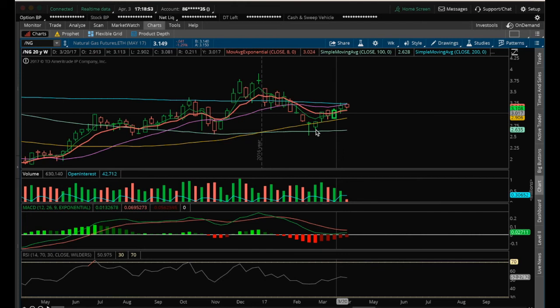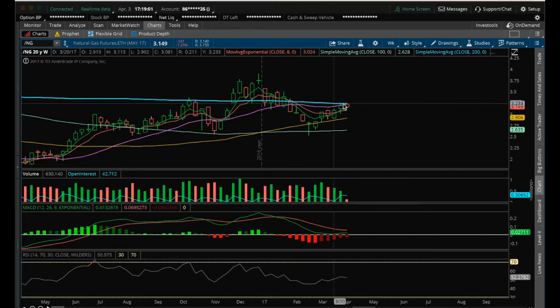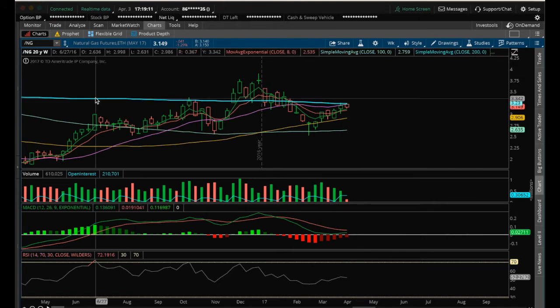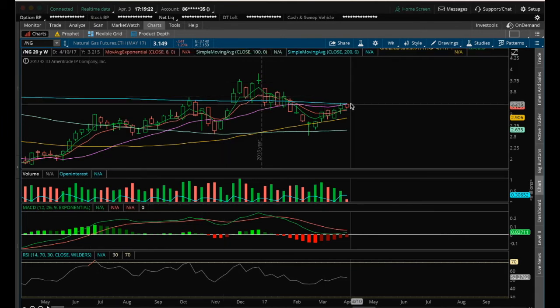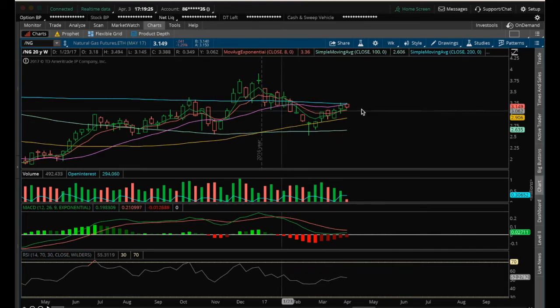Currently on this bounce play on the oversold daily — the same setup as last February — we rejected here on Friday at the close of last week. So clearly I want to see a Nat Gas weekly close above this 200 MA to continue higher. We'll likely not play natural gas until we close above this weekly 200 MA, which is currently at 3.23. But in the longer term, bulls off this bounce are still in control — we need to obviously get above this 200 MA.